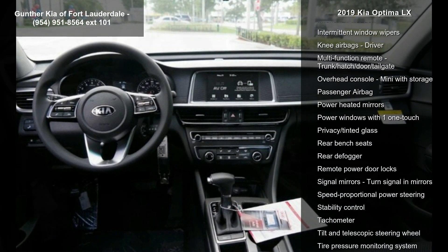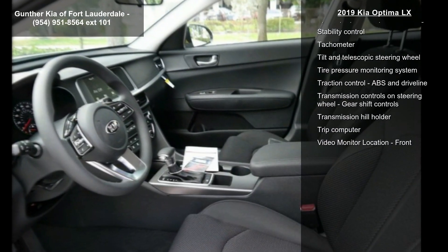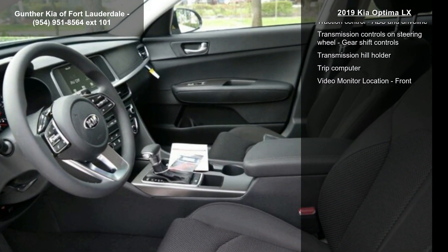4 doors, 4-wheel ABS brakes, air conditioning, audio controls on steering wheel, automatic transmission, Bluetooth and clock in radio display.